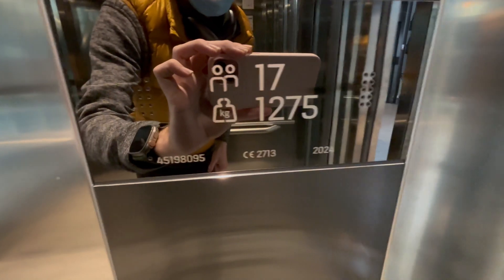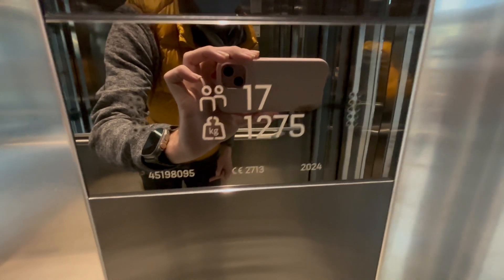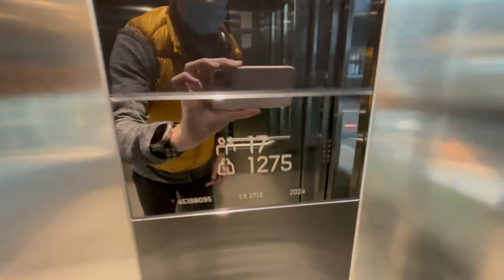So yeah, this lift was first built in 1997, then it got modernized by Kone in 2024. So it's a very new modernization.